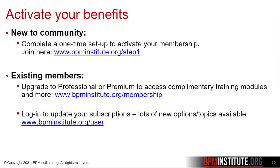Existing members can upgrade to professional or premium if they'd like to access complimentary training modules. We do recommend that you log in to update your subscriptions — there are a lot of new options available.